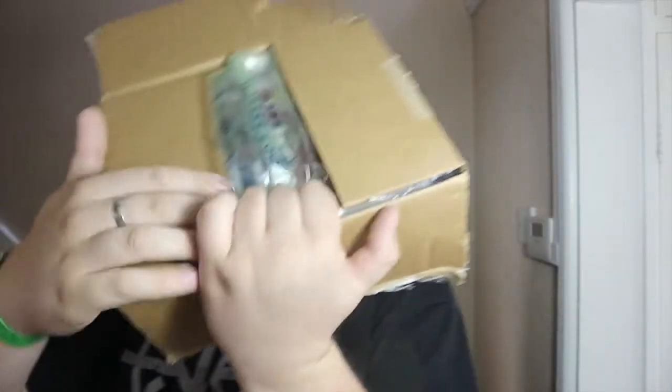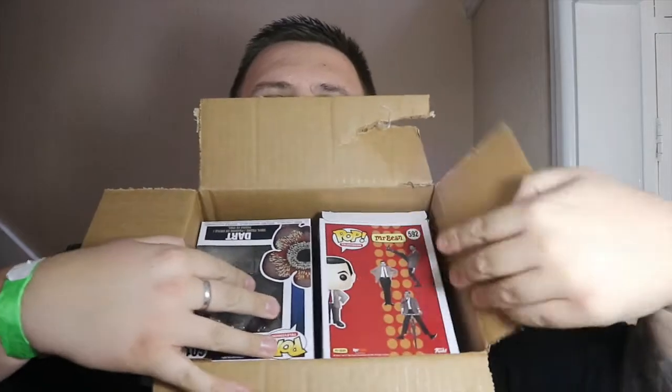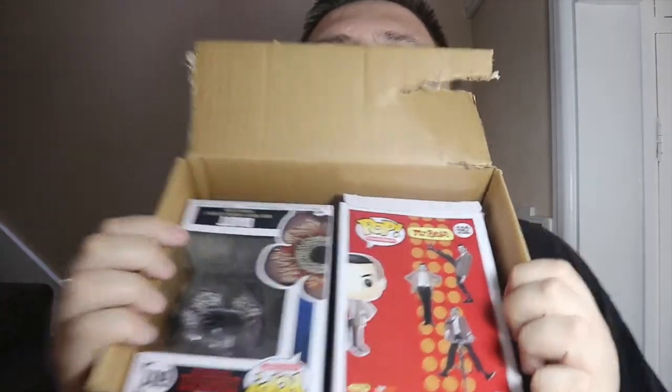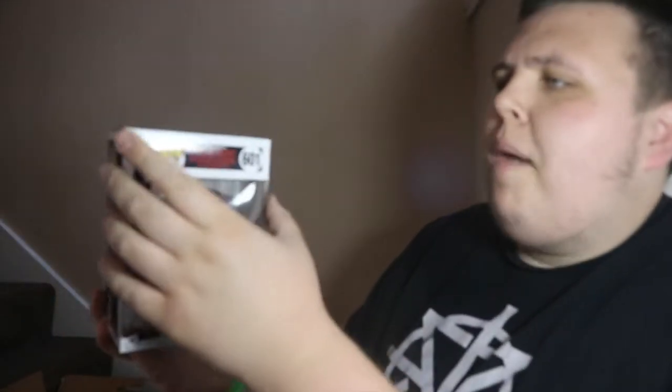I'm going to let you guys see first — I don't know what I have, it's a mystery to me. So there we are, there's two pops. Okay, it looks to me like the first one — unfortunately I didn't get a chase — but it is Dart from Stranger Things. I'm quite happy with that. The box does look a bit like it's been kicked by someone, but yeah I'm pretty pleased with that. That's a nice pop. Dart from Stranger Things — I do not have this in my collection. I would have loved the chase, that would have been so cool. But that's a really nice pop and I'm really glad with that.